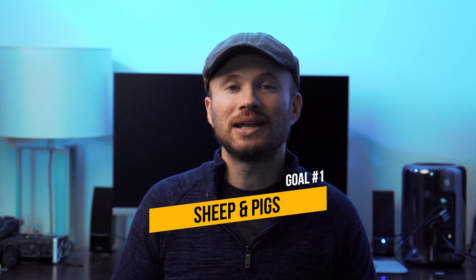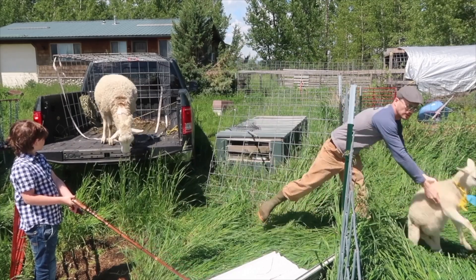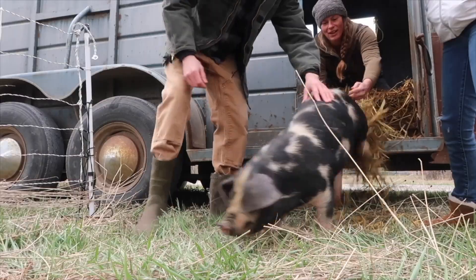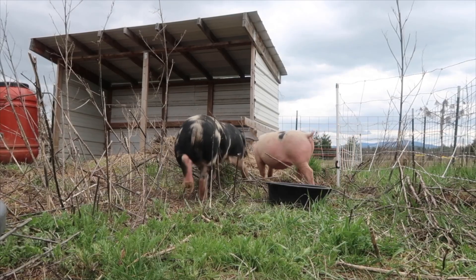Goal number one is to get quadruped livestock back on the homestead. Right now I only have a half dozen chickens. This spring, I expect to bring back both lambs and pigs. Getting our baseline re-established is priority number one.